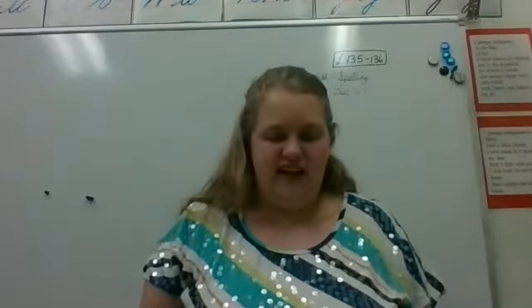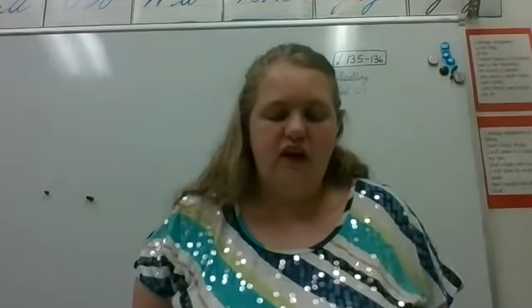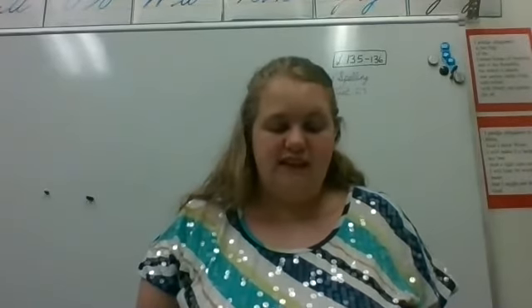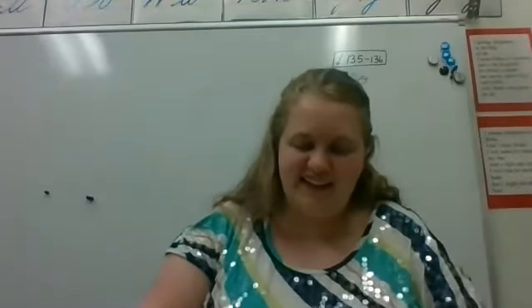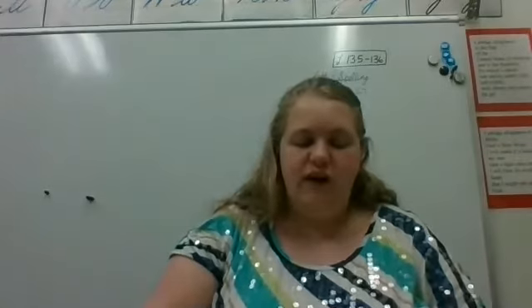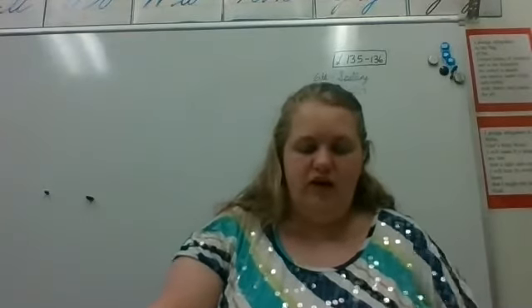Which. W-h-i-c-h. Which. Whose. W-h-o-s-e. Whose. Who's. W-h-o-apostrophe-s. Who's. Writing. W-r-i-t-i-n-g. Writing. Yesterday. Y-e-s-t-e-r-d-a-y. Yesterday. Yield. Y-i-e-l-d. Yield. Zero. Z-e-r-o. Zero. I hope you can keep up with that.